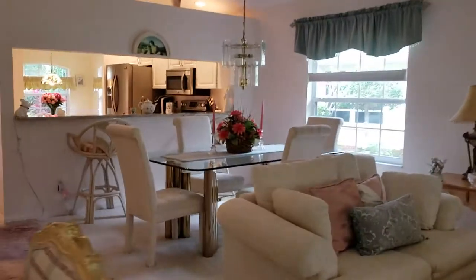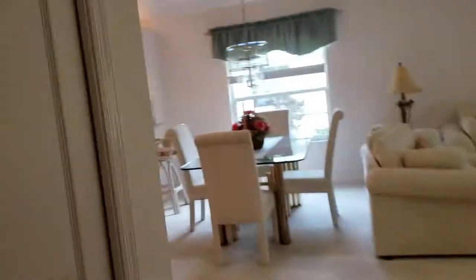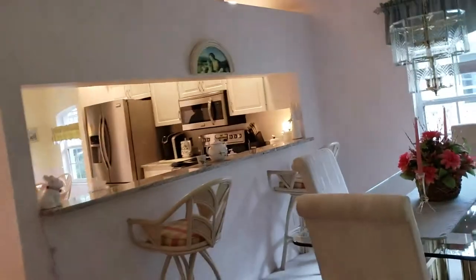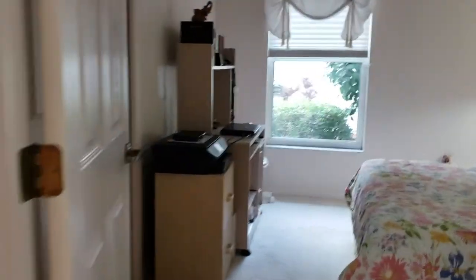The other two bedrooms are basically back-to-back right here. This one is currently being used as a TV room, but it has a closet — a large window and a good-sized closet that goes back. The room is probably 11 by 12. There's also a little coat closet here, so there are a lot of closets and a lot of storage, which is really nice. I do like the cathedral ceilings in here — it really makes it seem open and airy. The bar right here is great for dining in. The other bedroom also has its own closet and a window about the same size, and a full-size bed fits nicely in this room.